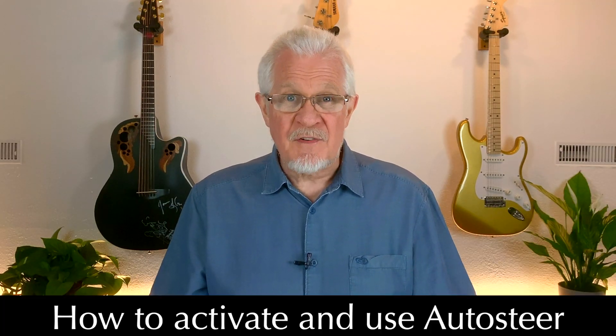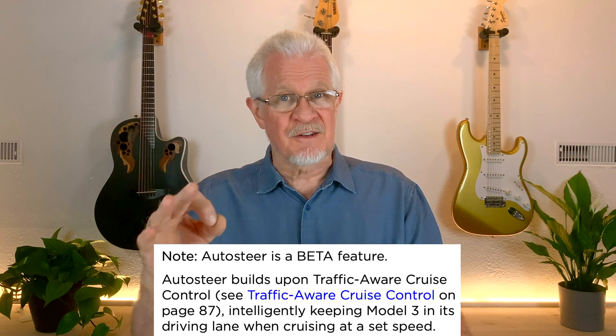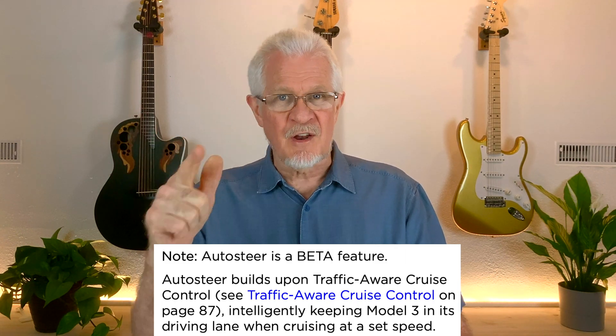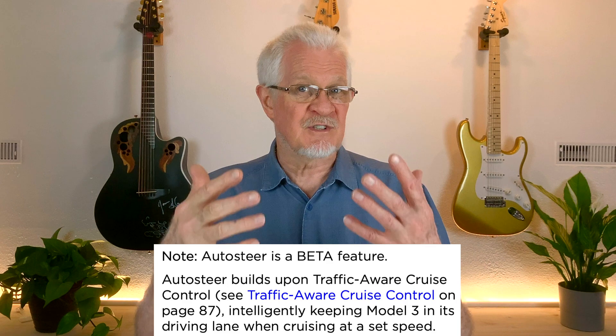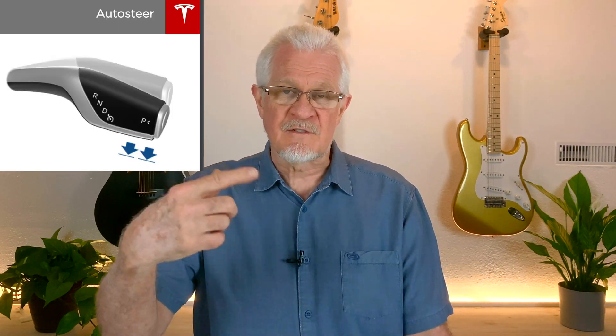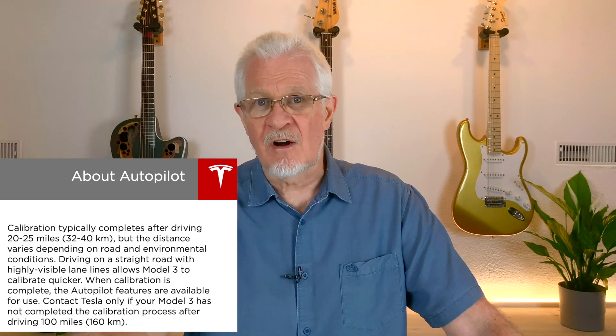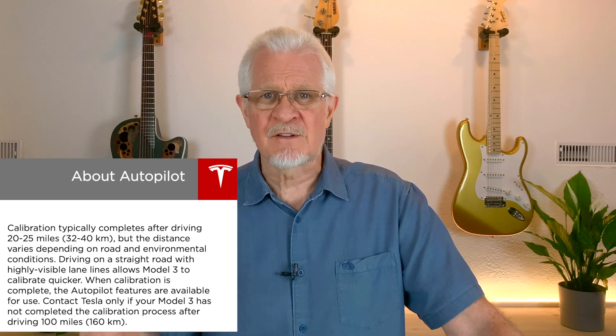How do we activate auto steer? First, go into Controls, then Autopilot, then Auto Steer and turn it on. You'll note that it is still in beta — not a fully released version — and you're accepting that you'll use it understanding its limitations. Then on the drive, double press down on the gear stalk and it will activate auto steer. If you've just purchased a new car, for the first 20 to 30 miles autopilot is not available — the cameras, sensors, and radar are calibrating. But after about 25 miles, you're good to go.